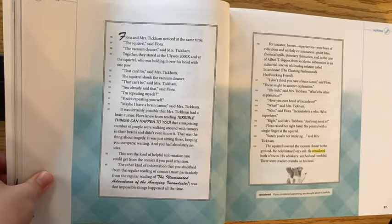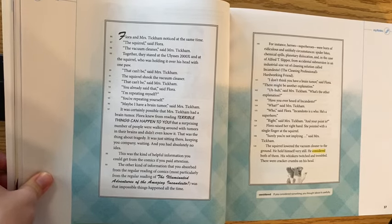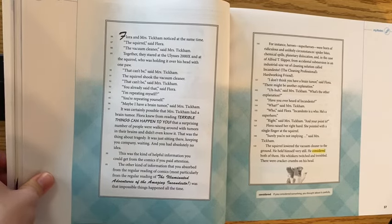Flora and Mrs. Tickum noticed at the same time. 'The squirrel,' said Flora. 'The vacuum cleaner,' said Mrs. Tickum. Together they stared at the Ulysses 2000X and at the squirrel, who was holding it over his head with one paw. 'That can't be,' said Mrs. Tickum. The squirrel shook the vacuum cleaner. 'That can't be,' said Mrs. Tickum again. 'You already said that,' said Flora. 'I'm repeating myself.' 'Maybe I have a brain tumor,' said Mrs. Tickum. Flora knew from reading 'Terrible Things Can Happen to You' that tragedy was just sitting there keeping you company, waiting, and you had absolutely no idea.